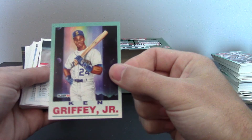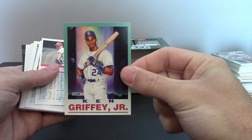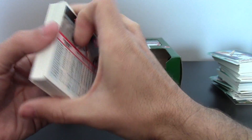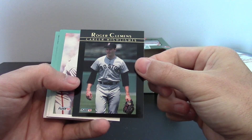I got a Ken Griffey Jr. — looks like the ProVision. Yeah, I remember I had this card as a kid too. That was pretty neat. And we got another Clemens Career House.